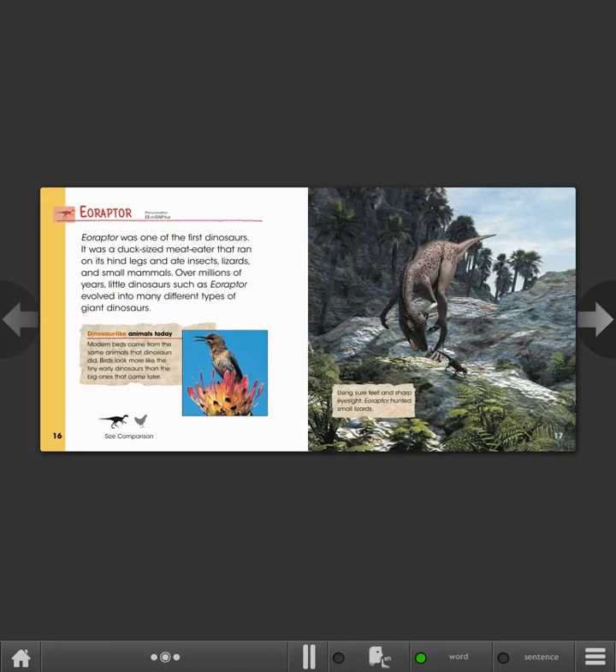Dinosaur-like animals today. Modern birds came from the same animals that dinosaurs did. Birds look more like the tiny early dinosaurs than the big ones that came later. Using sure feet and sharp eyesight, Eoraptor hunted small lizards.